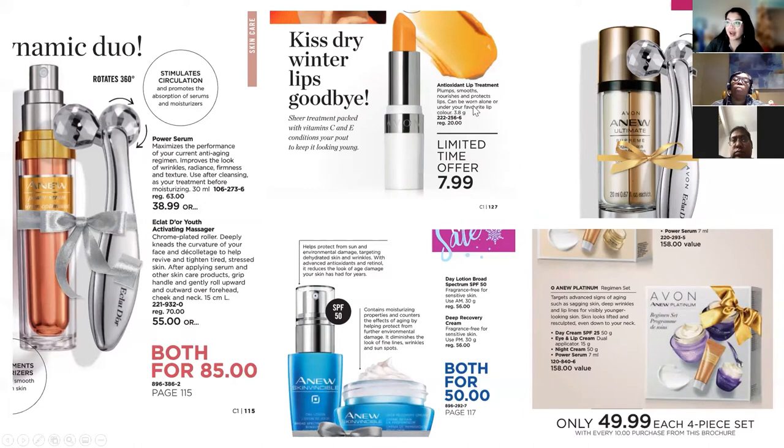You can't go wrong with the $7.99 antioxidant lip-rich lip treatment with vitamin C — another beautiful product at an incredible price point, since it usually sells for $11.99 to $12.99.